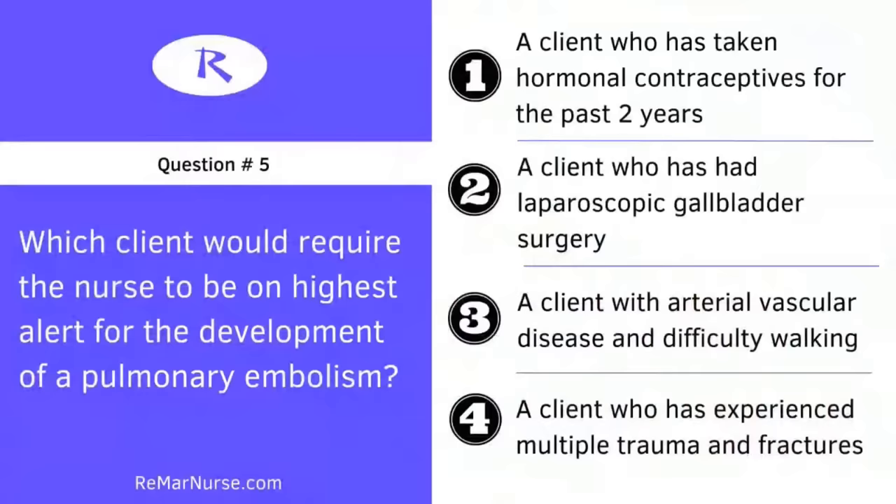The client with multiple traumas is going to be immobile for a longer period of time, and the injuries compound the client's risk. The most important part of today is that you came here and learned something. I'm happy if you guys got three out of five or four out of five right — even though these were fundamentals, you may not have seen them in a long time.